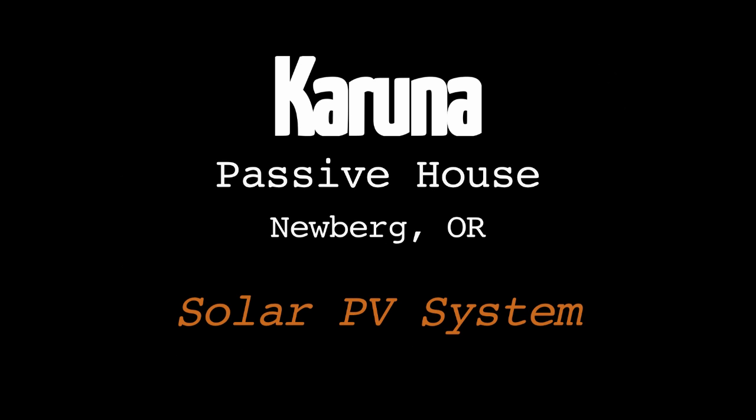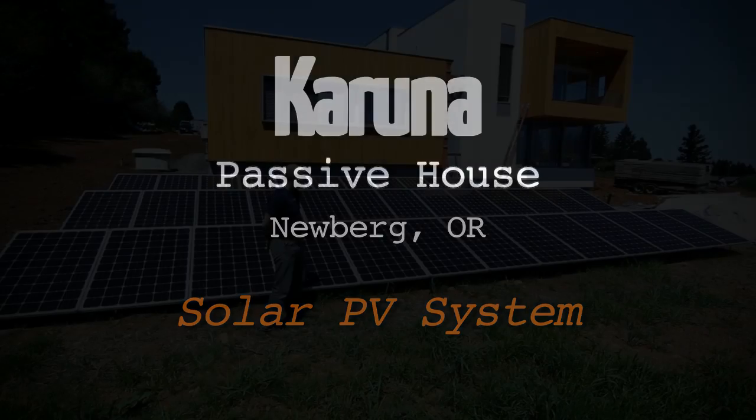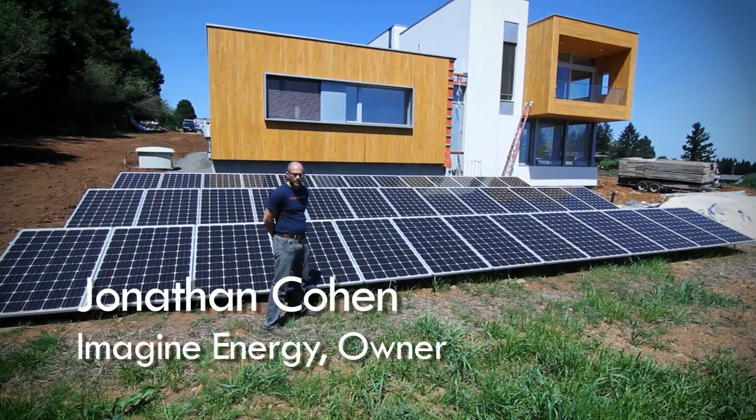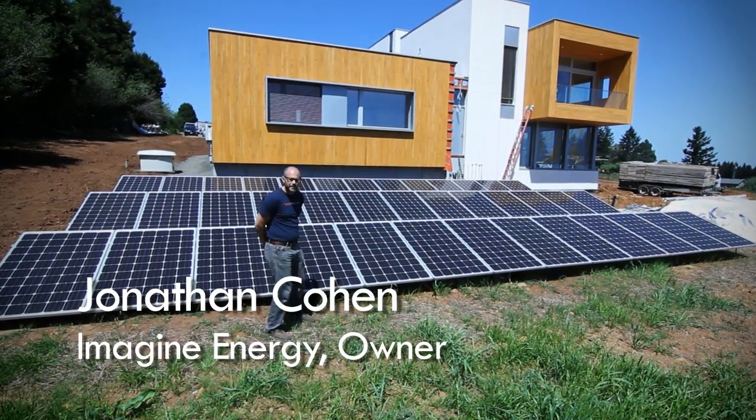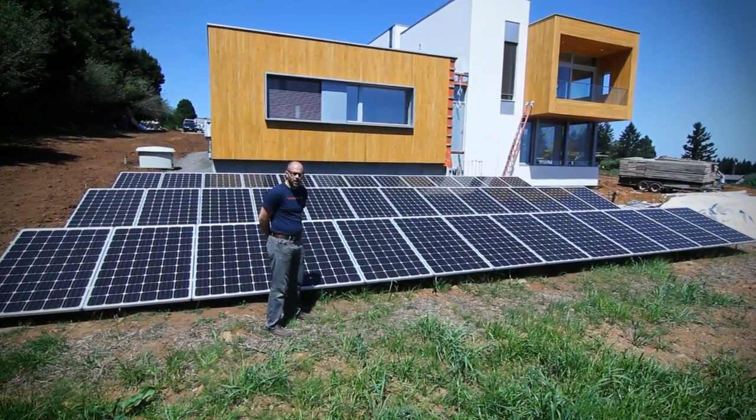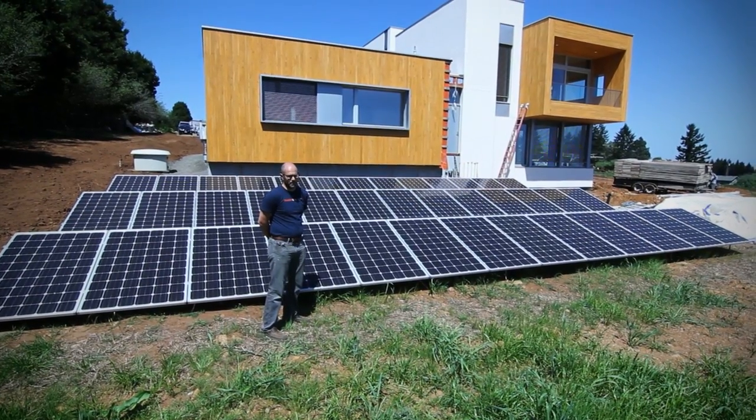Here we are outside the Karuna residence with our solar PV system. With this system we're going to generate all of the energy needs for the entire building — that's hot water, heating, ventilation, all the lights, including a well pump.